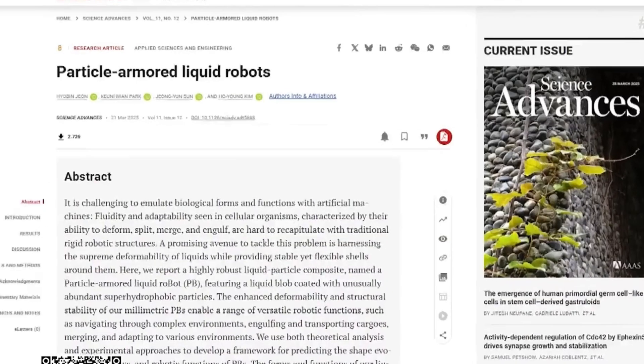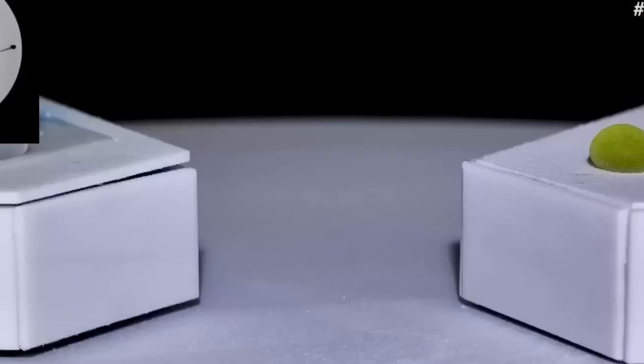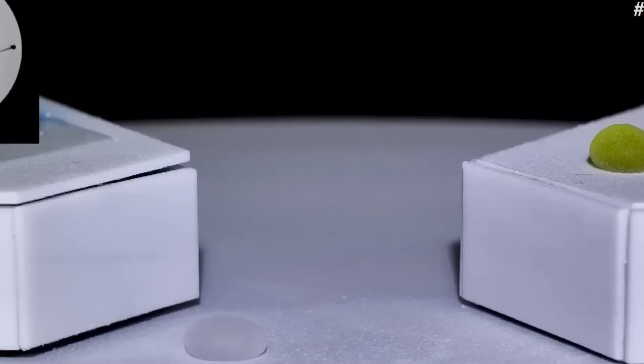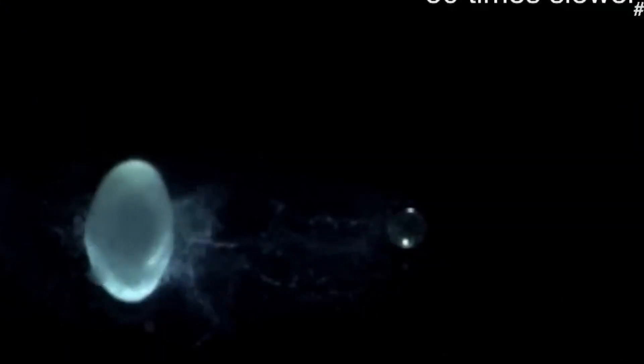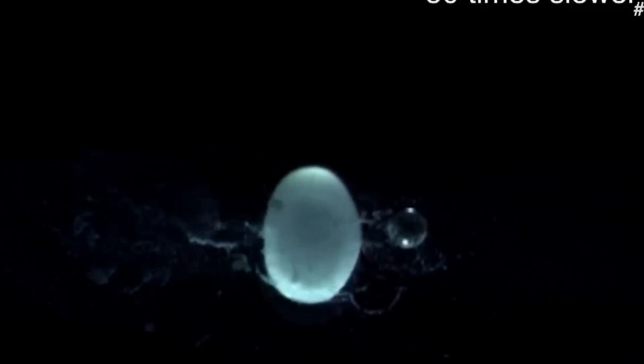According to a study published in the journal Science Advances, the robot was designed using hydrophobic particles that are extremely dense and water-repellent. This special coating allows it to move freely across both solid and liquid surfaces.